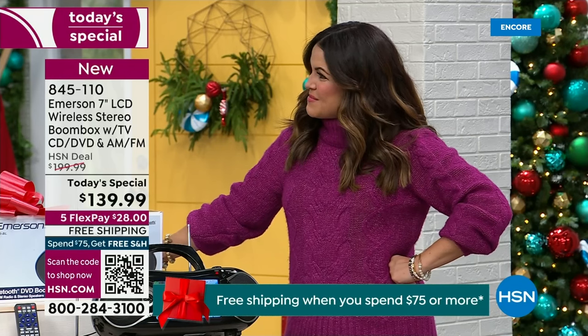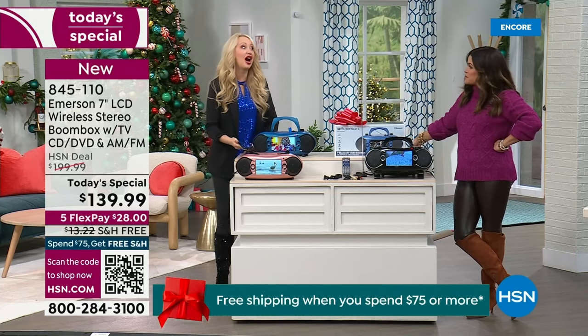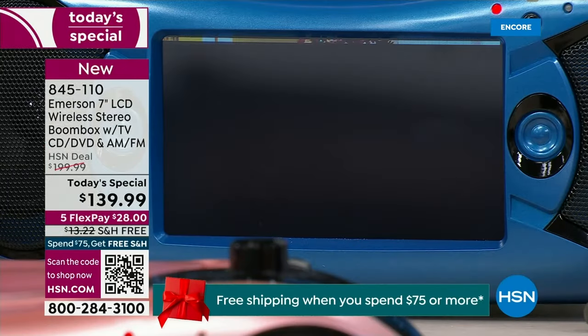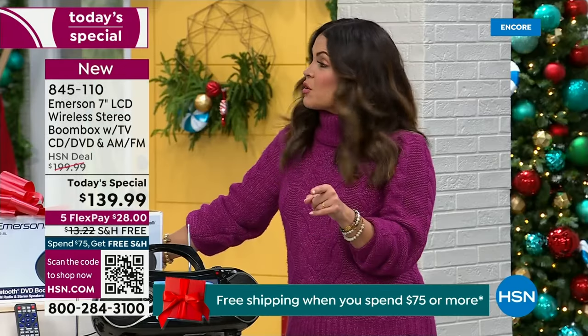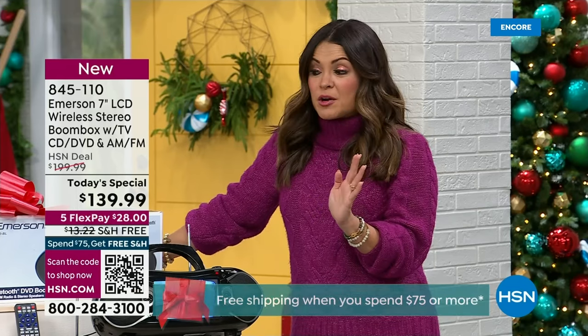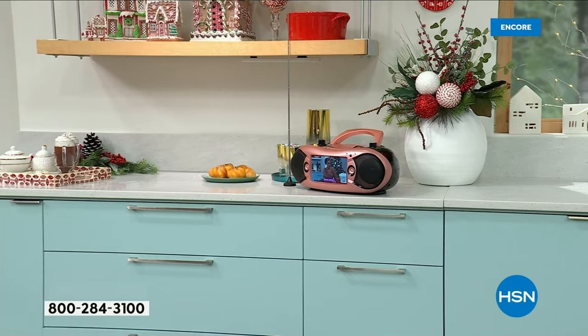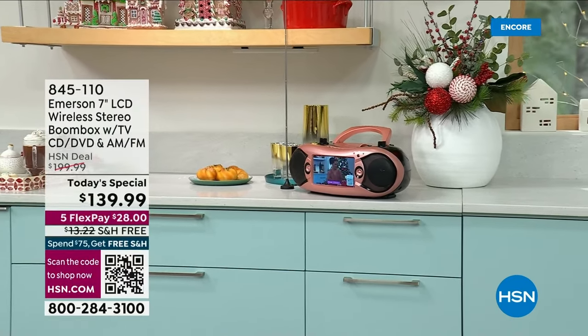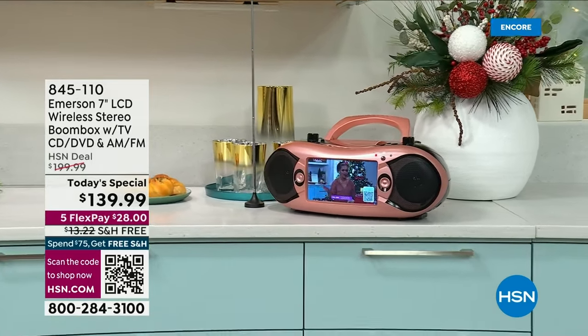I feel like I want to get this for my son. We just started this promotion at midnight — if you apply for the HSN credit card, we're going to give you $40 to put toward any purchase, including the Today's Special. So now you're getting this for $100. Really incredible value tonight. It's an exclusive bundle: you get the remotes, the car charger, the cords, the cables, the external TV antenna, and it has the built-in TV tuner inside as well.